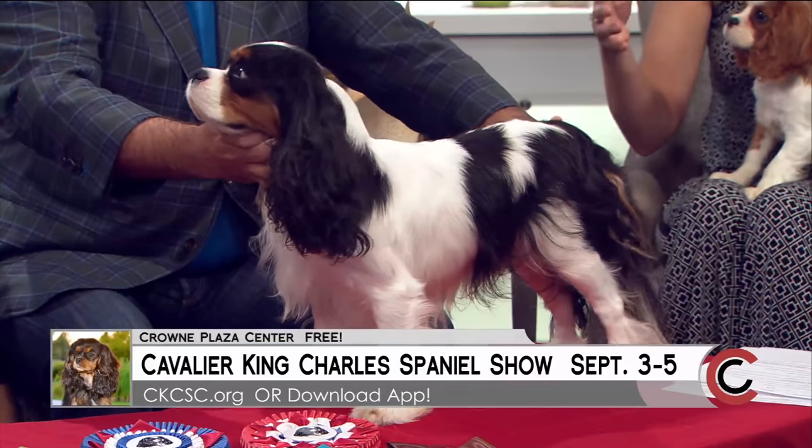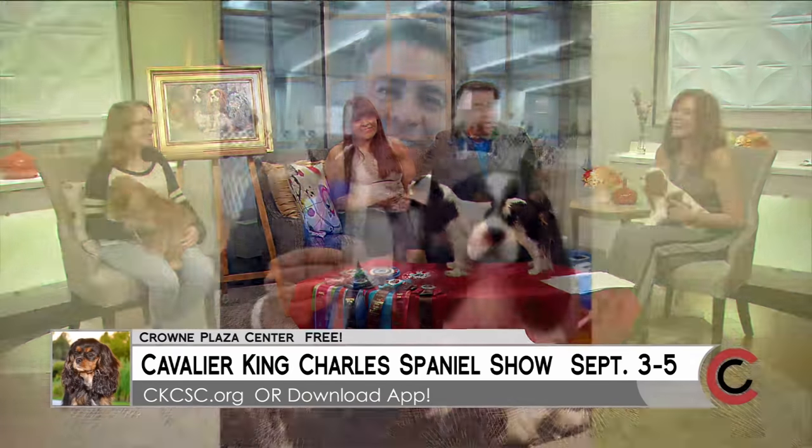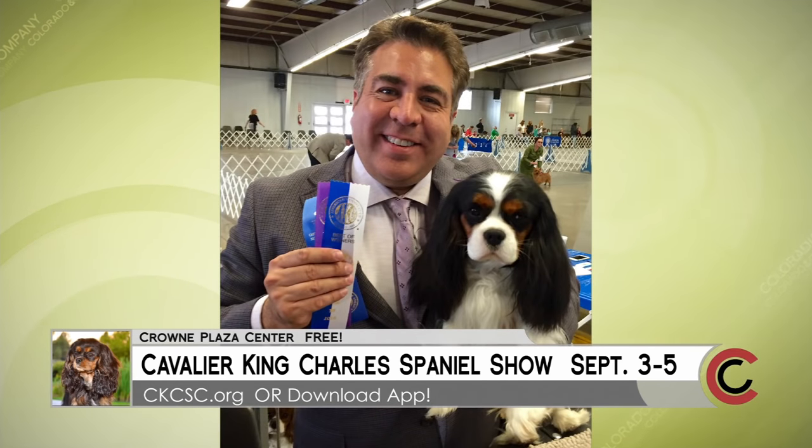I bet there's a lot of pampering and primping going on. How long does it take to get a dog ready for a show? It's about an hour. They're a no-cut breed, so we don't trim their hair at all. It's all about shampooing, conditioning, and blow-drying them so that their coat represents everything that it should be.